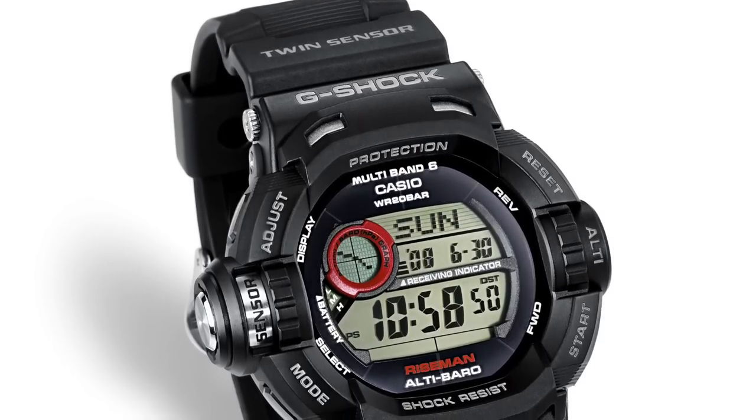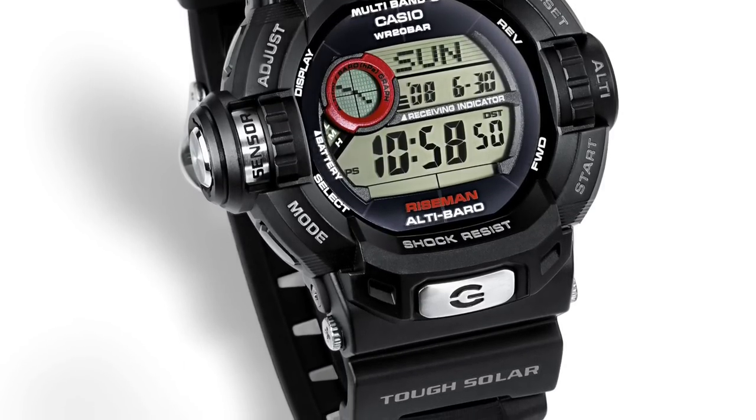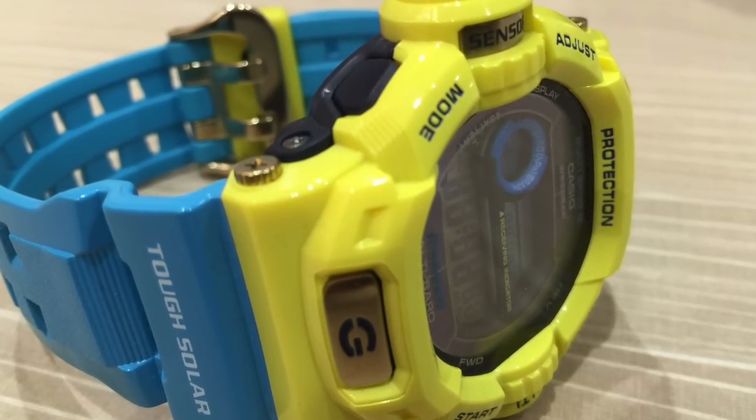Our first digital watch in the lineup is the G-Shock Riseman, the GW9200, which has been discontinued. It's a twin-sensor G-Shock with an altimeter and a barometer. I've owned this several times. I bought it well under $200. You can still find it used for about $200 to $300, but some of the special limited editions have become extremely desirable. I'm glad there's a digital watch here because there are huge communities of G-Shock enthusiasts — it almost has its own cult following, and understandably so.